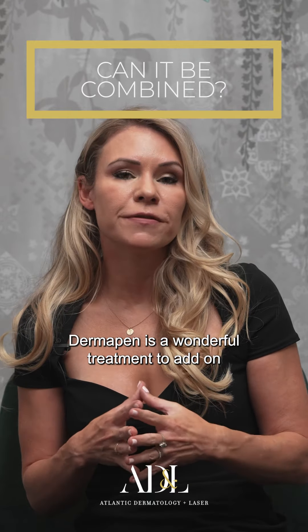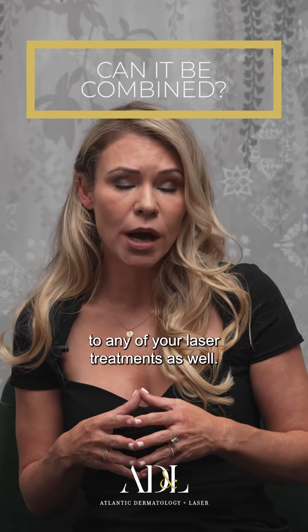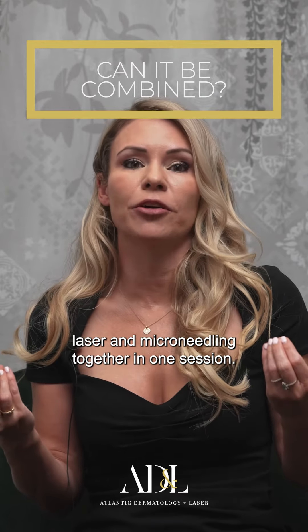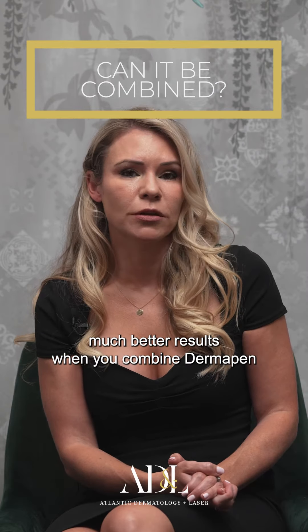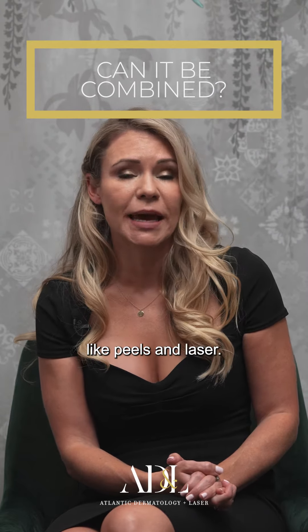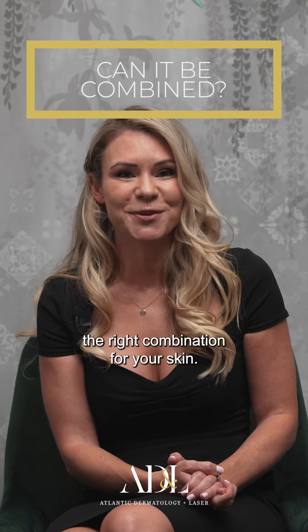Dermapen is a wonderful treatment to add on to any of your laser treatments as well. At Atlantic Dermatology and Laser, we often combine laser and microneedling together in one session. You will get much better results when you combine Dermapen microneedling with other treatments like peels and laser. Chat to your therapist to find out the right combination for your skin.